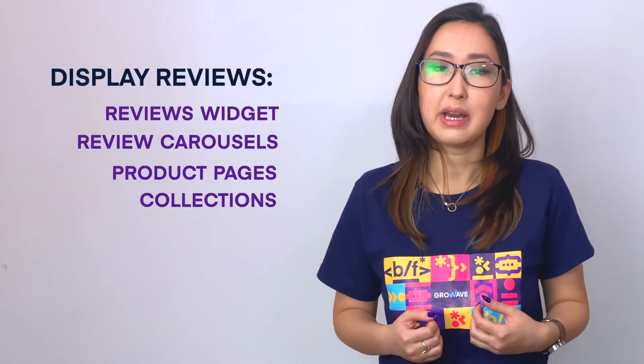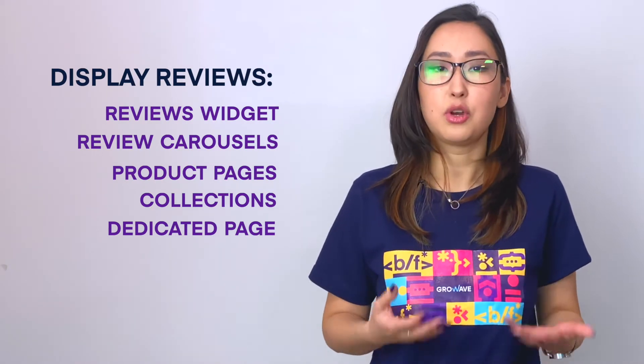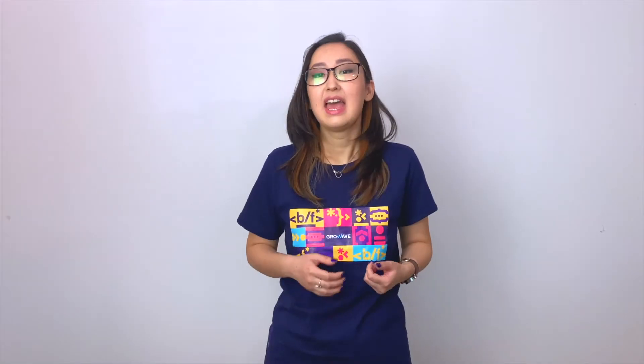With GrowVay Reviews app, you can enhance the online shopping experience by customizing and displaying photo reviews anywhere on your website to match your Shopify store's design and branding. It is built exclusively for Shopify merchants to influence customers' choices and let you increase conversion-optimized content by collecting photo reviews and product reviews.